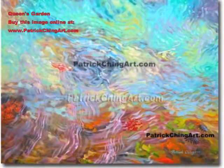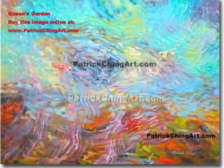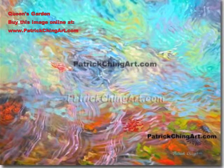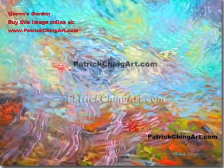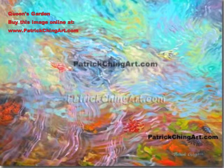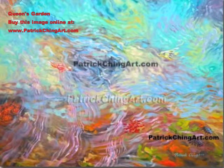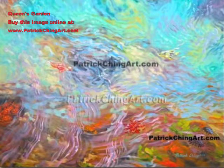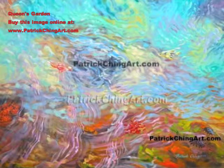Queen's Garden by Patrick Ching. Hawaii's last reigning monarch, Queen Liliuokalani, had a home near the place where the Moana Surfrider now stands. She brought to the area, from other places in Hawaii, some of her favorite shellfish and algae, which she asked the public not to remove until they had been given a chance to thrive. In this painting of rippling water, faint hints of these creatures can be noticed in her aquatic garden by the keen observer.